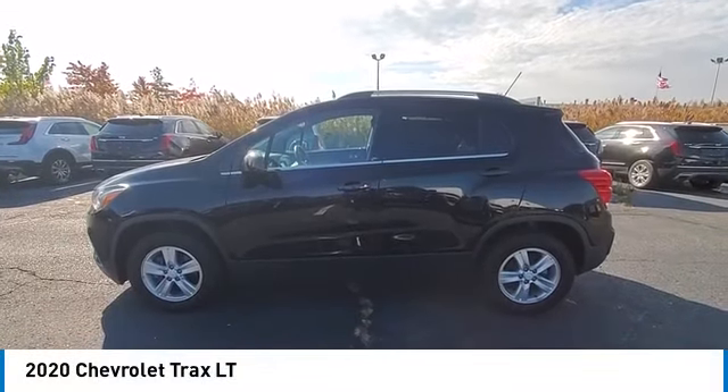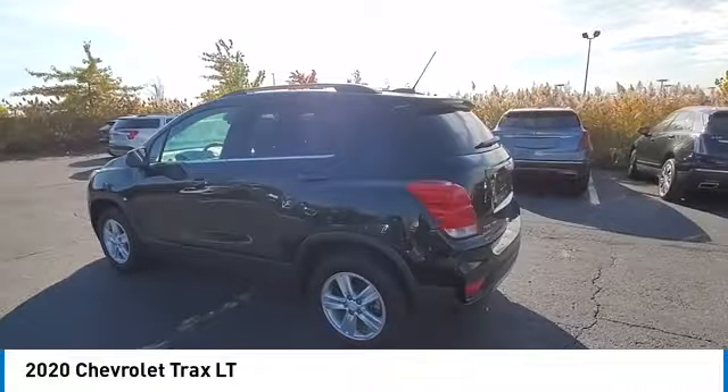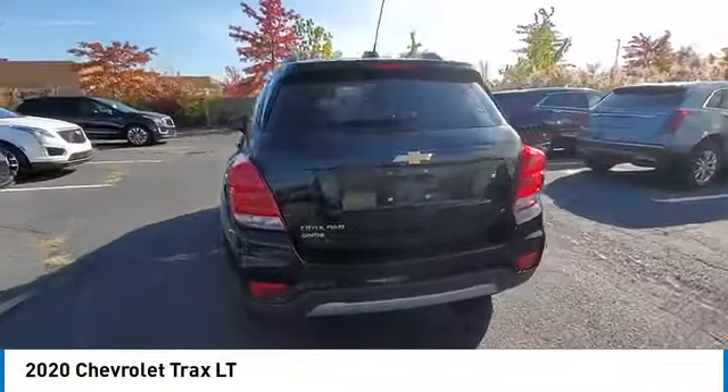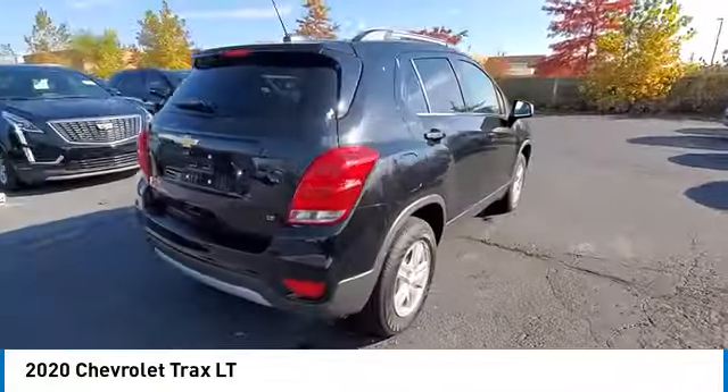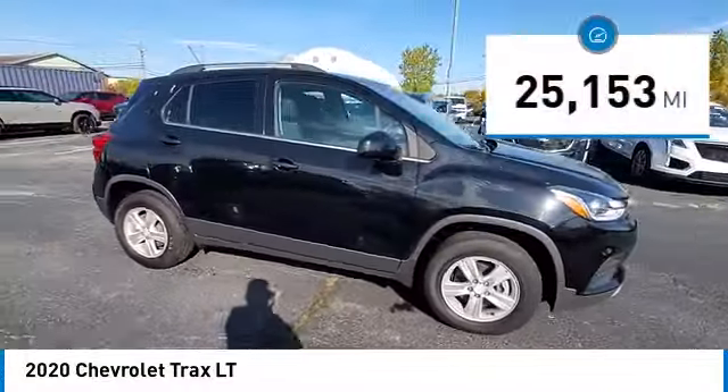We are pleased to show you the 2020 Chevrolet Trax. The Trax is tiny on the outside, but remarkably spacious within. It comes with clean and modern interiors. This vehicle has less than 30,000 miles.